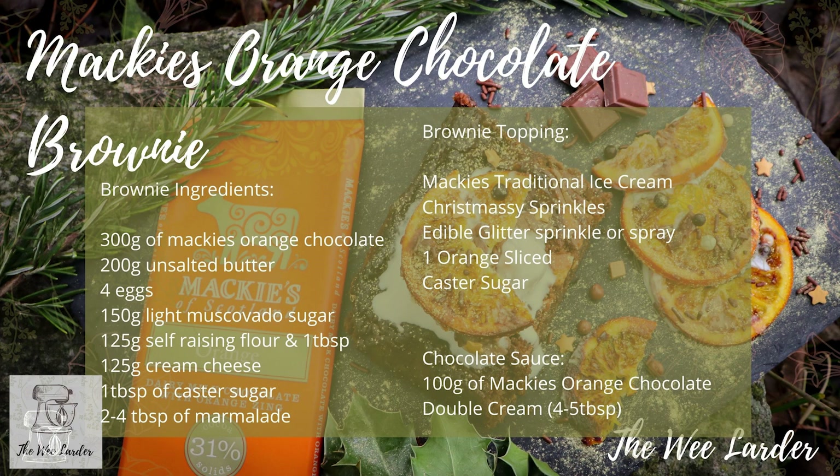For this orange chocolate brownie you'll need: 300g Mackies orange chocolate, 200g unsalted butter, 4 eggs, 150g light muscovado sugar, 125g self-raising flour plus 1 tablespoon for the topping, 125g cream cheese, 1 tablespoon caster sugar, and 2 to 4 tablespoons of marmalade. For the topping: Mackies traditional ice cream, Christmasy sprinkles, edible glitter, one sliced orange, caster sugar, 100g Mackies orange chocolate, and 4 to 5 tablespoons of double cream for the chocolate sauce. This recipe makes about six large brownies.